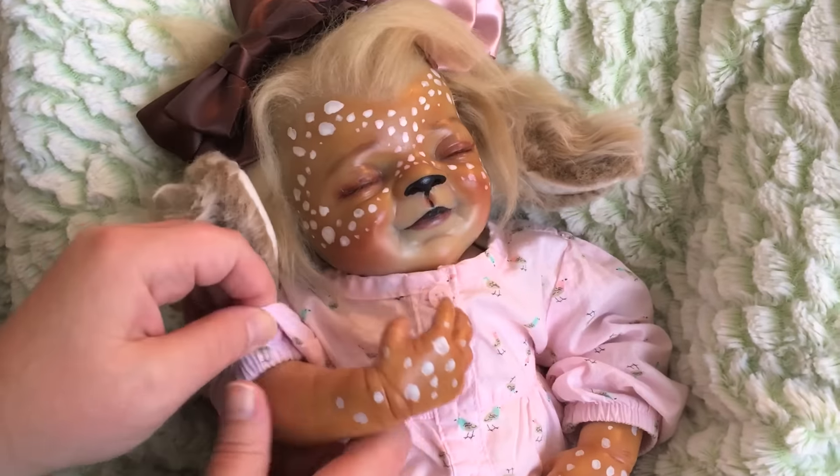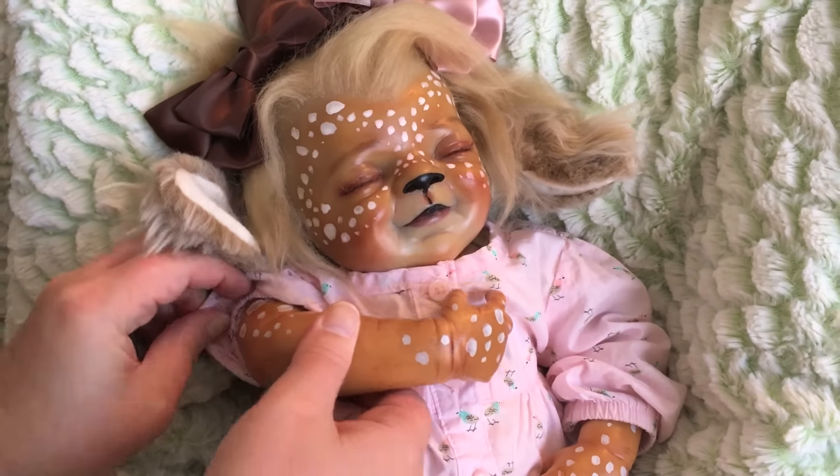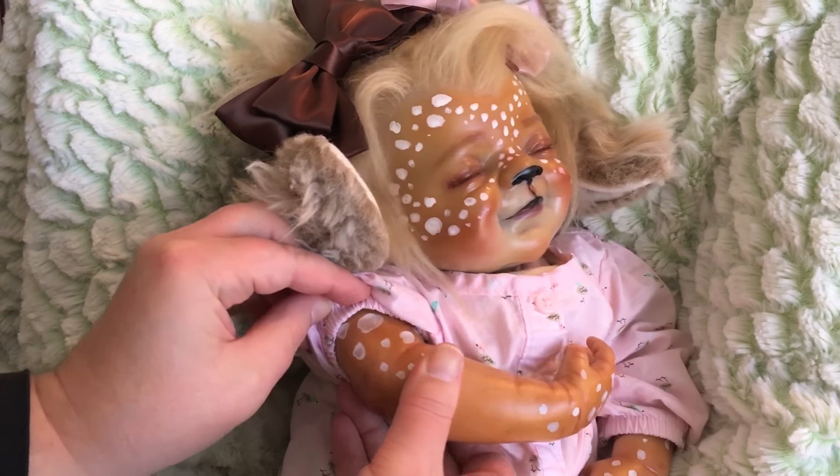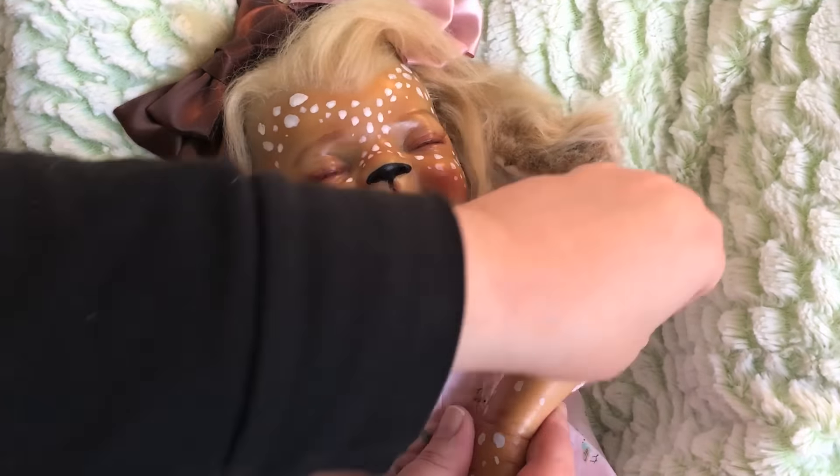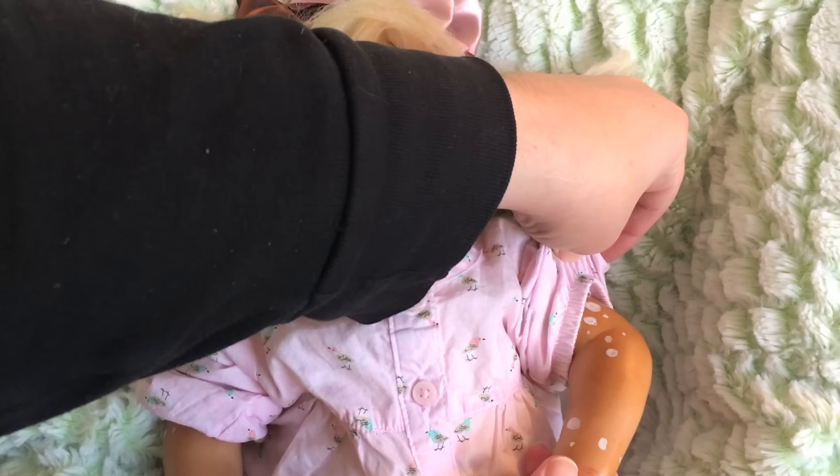And her spots are awesome — they go all the way up her arm. My favorite thing about her spots is that they're different sizes. Like towards the top of her hairline they get bigger. I think that's really cool.